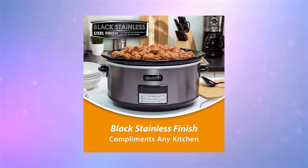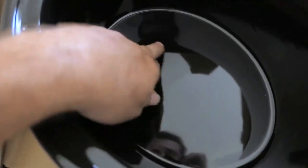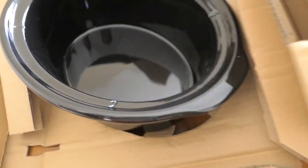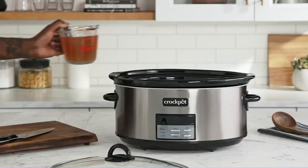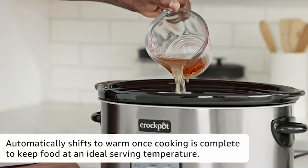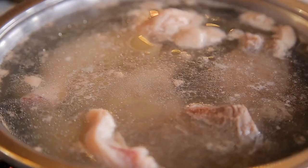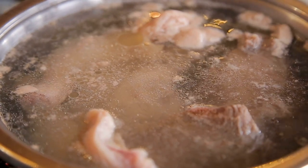The stoneware pot is dishwasher safe, meaning cleaning up after cooking is a breeze, and if you need to wipe off any stains or residue, a simple wipe with a dry cloth will do the trick. In addition to its stylish and modern design, this slow cooker is highly versatile. You can set it to cook on high or low heat depending on your recipe, and it will deliver perfectly cooked meals every time. So whether you're making a savory stew, a tender pot roast, or a creamy soup,